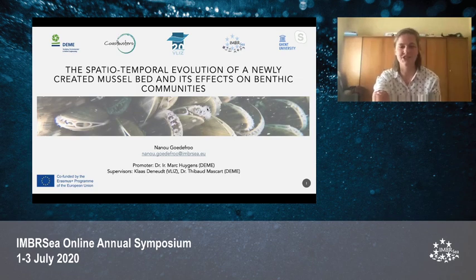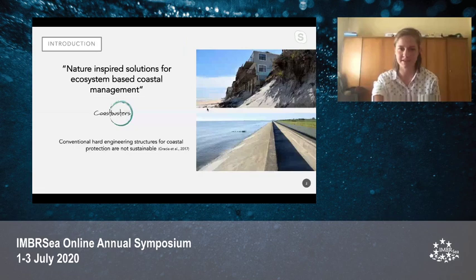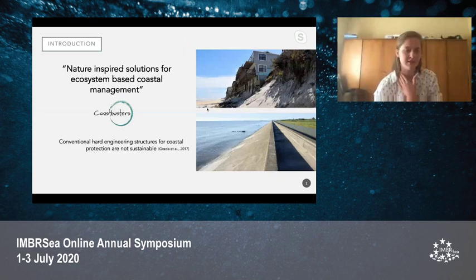This is the last presentation. I did my thesis on the spatial-temporal evolution of a newly created mussel bed and its effects on benthic communities, also for the GHOSTBUSTERS consortium. The GHOSTBUSTERS consortium consists of three partners in the industry: Deme, and Sion, together with two research institutes, ILVO and VLIZ.